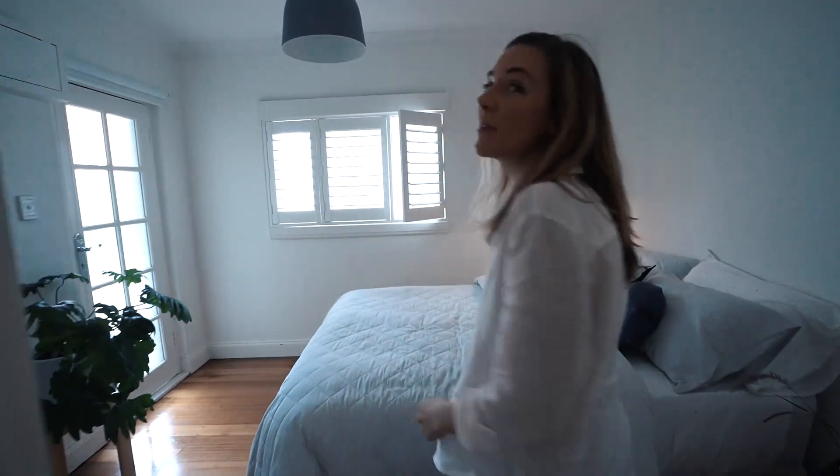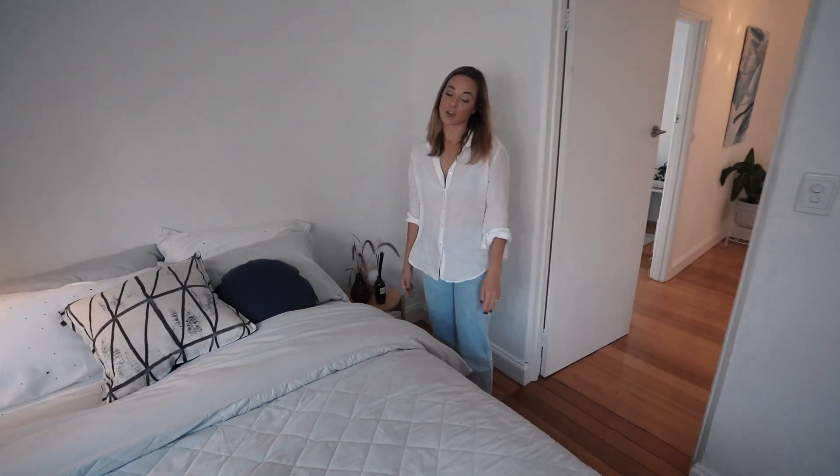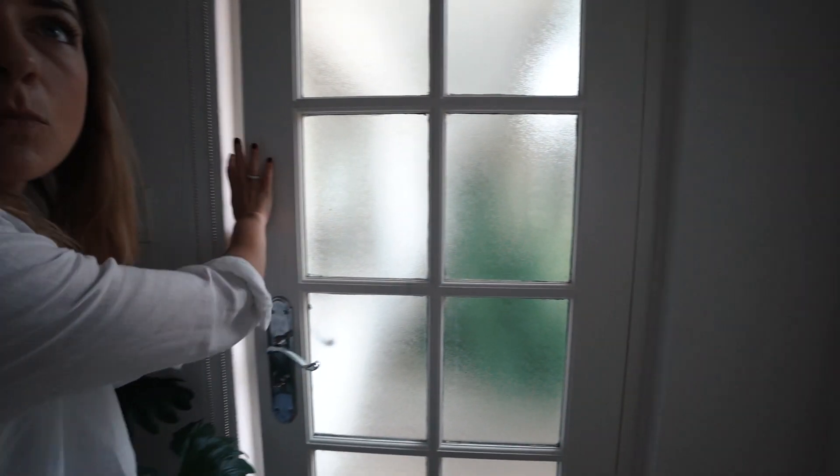This is the guest bedroom — so this is where my friends get to sleep when they come and stay, or if they have too much to drink and they need to sleep over and can't drive. Not a bad way to be. Now excuse me because I'm going to take you outside — there's more.